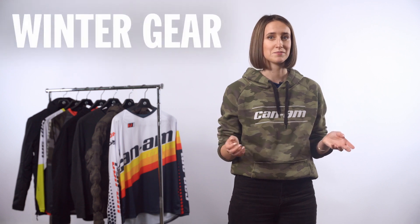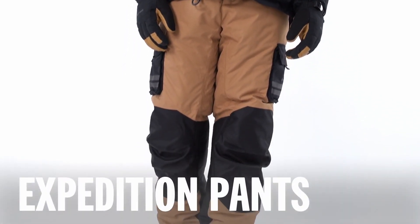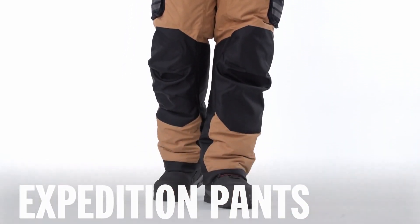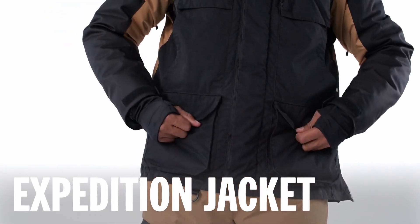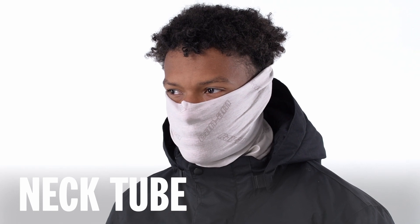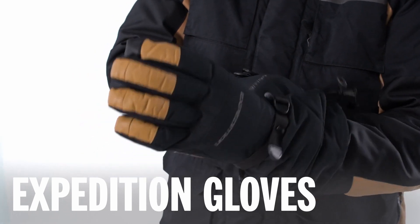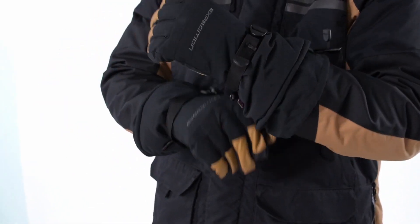Winter is a tough season to ride in, but Can-Am riders keep working, hunting, and riding no matter what, and you need gear that not only keeps up with you but also with the elements. The Expedition jacket and Expedition high pants are the perfect duo for tackling all winter has to throw at you. Another handy piece of winter gear is a neck tube — it seals the elements away from the gap between the jacket and the helmet. A good pair of windproof and waterproof gloves are an obvious necessity in winter. Our Expedition gloves check those boxes and also have touchscreen-capable panels on the thumb and index finger so you never have to take them off.